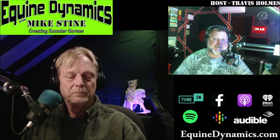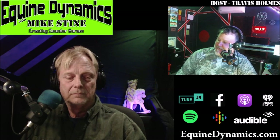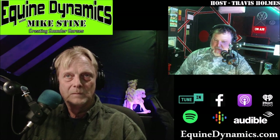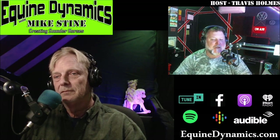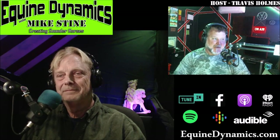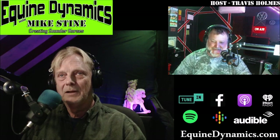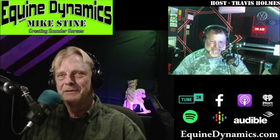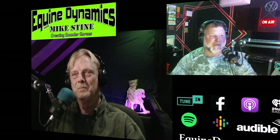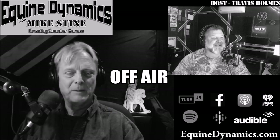Make sure you follow us on YouTube — for every podcast we do we have a matching video. Mike has different parts and attachments here in the studio you can watch in real time. Go to YouTube, like and subscribe to Equine Dynamics with Mike Stein. We've got a big show to get into — lots of important stuff for this time of year. Stick around, you're listening to Equine Dynamics with Mike Stein.